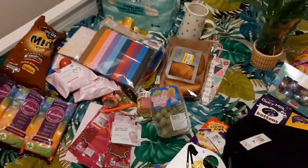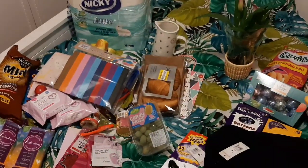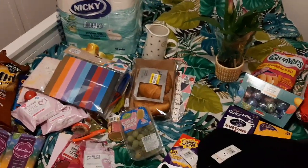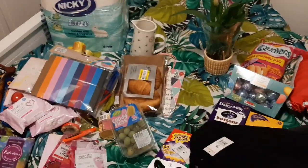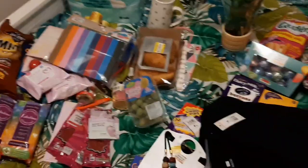So that is my haul for you guys. Thank you for watching. If you haven't already, please follow me, like and subscribe to my page, and also follow me on my Instagram where I do loads of savvy shopping pictures and buys for you guys. Thank you for watching, take care, and I'll see you soon.